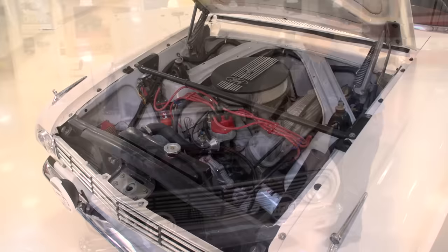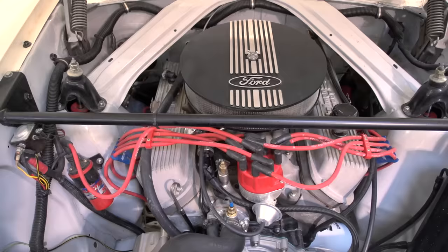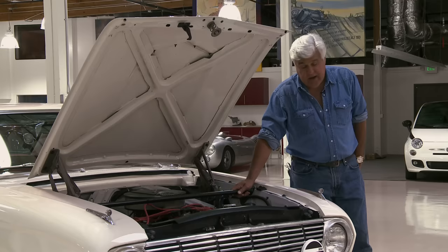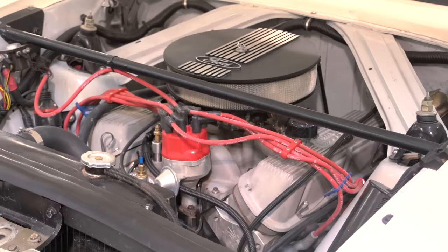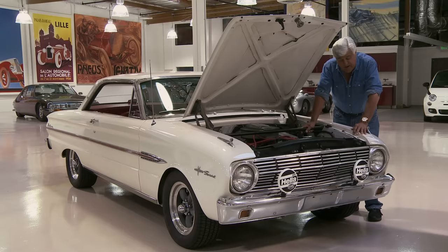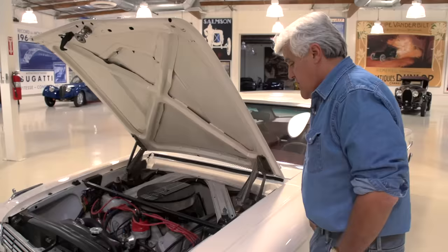That's a 1965 289 block taken out to 302 cubic inches. Nice installation. The battery's been moved to the trunk for a little lighter weight. It puts out about 360 horsepower. You know I always talk about cars having the Monte Carlo bar — well, this is the original Monte Carlo bar. This is where the term came from for these cars right here. It embraces the body, makes it a little stronger, keeps it from flexing. There's nothing like engine bays from the 60s. You open the hood of a modern car — there's just too much in there. This has got all kinds of room to work.